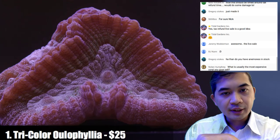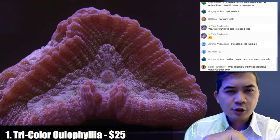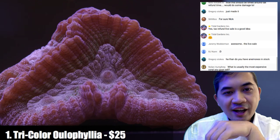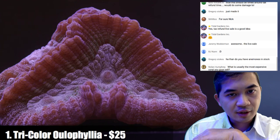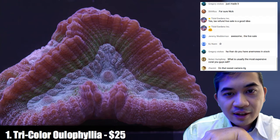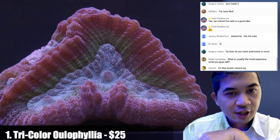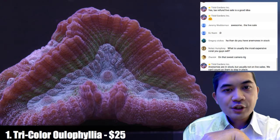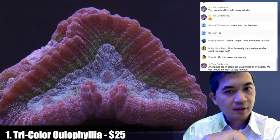The first coral is a tricolor oleophilia — it's a maze brain, roughly two to three inches. The tricolor is a little muted because this first tank is under LED. When you hit it with the actinic flashlight you can see a lot more of the teals and greens and stuff coming out. That's kind of the look I'd expect — clear teal, clear green, clear purple.